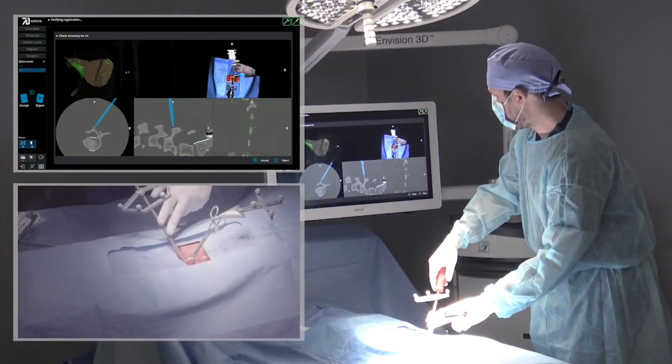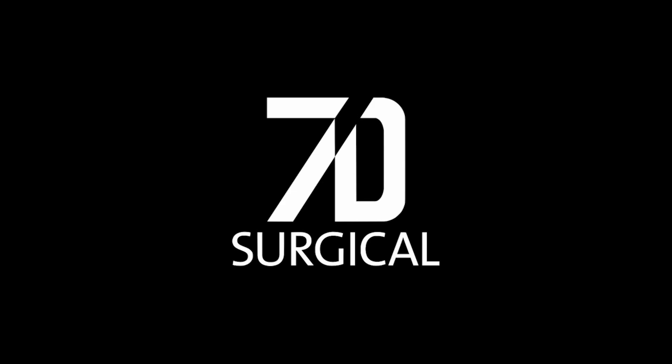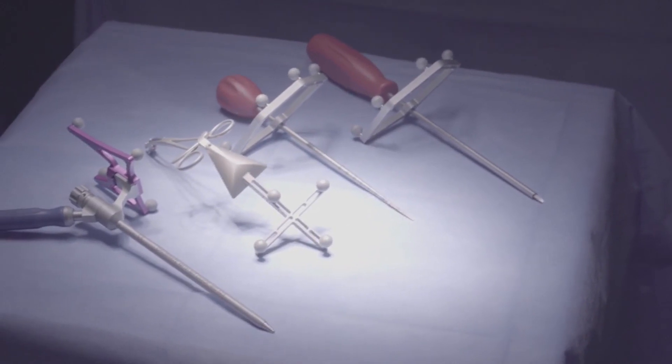We aim the laser points on here and then take a picture. It's called the 7D Surgical Flash Navigation System — image guided technology to help spinal surgeons guide their tools to the critical areas with better accuracy.